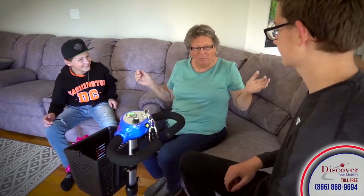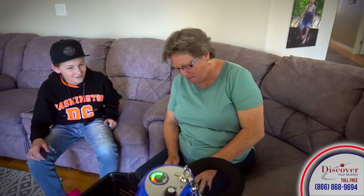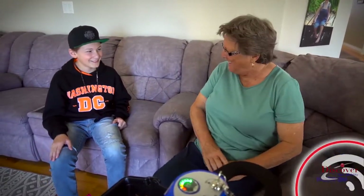Surprise! Oh my goodness, this is amazing! Oh my goodness, just what I wanted! Thank you!